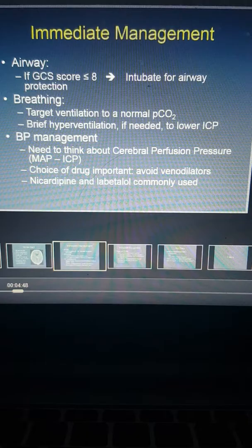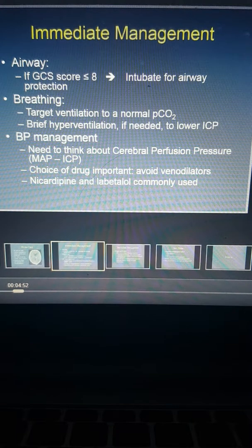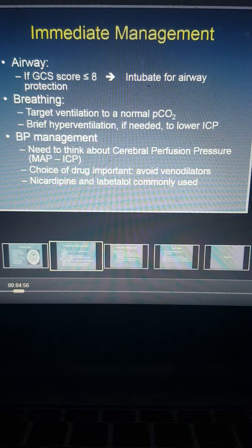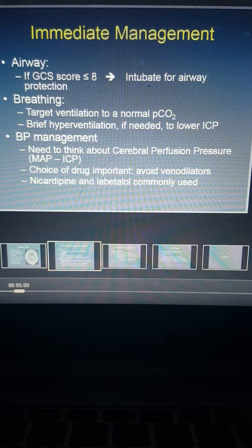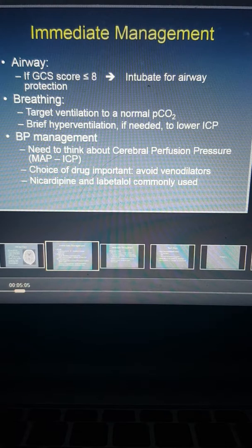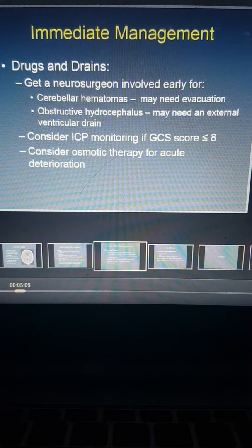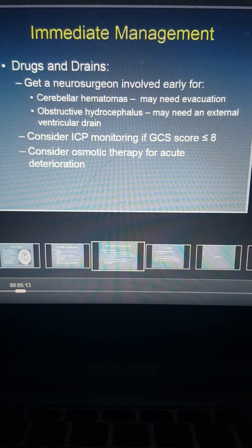Drugs like nitroglycerin are not preferred for lowering blood pressure in the setting of an acute intracranial bleed. In the United States, we prefer nicardipine and labetalol as the two commonly used antihypertensives. In recent years, we're also seeing clevidipine being used quite often.